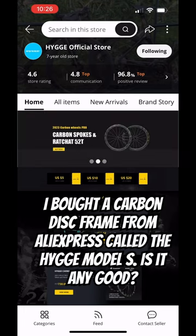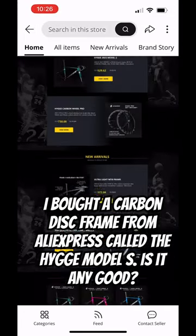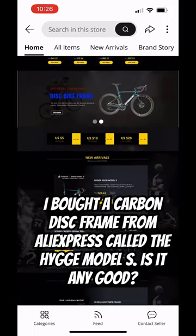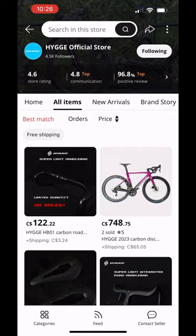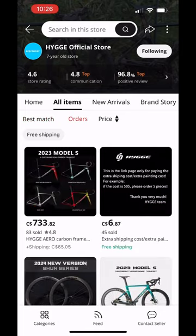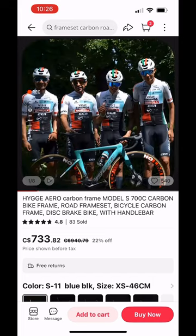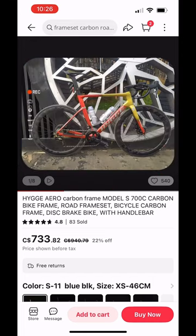I was browsing on AliExpress and I came across a new brand that has a carbon disc frame — they're called the Higgy Model S. I'm not sure if you've seen this or if you've bought this, but they've got high ratings and they even sponsor the Bialini Cycling Team.